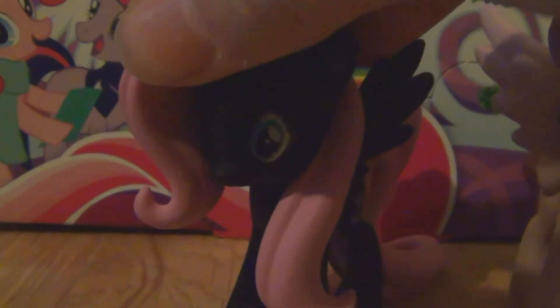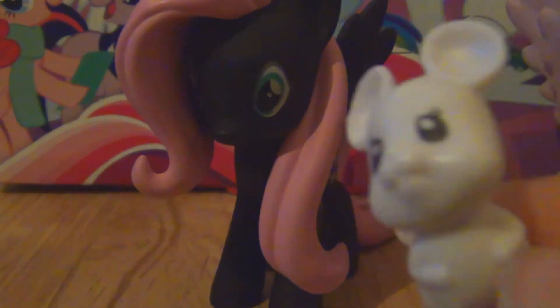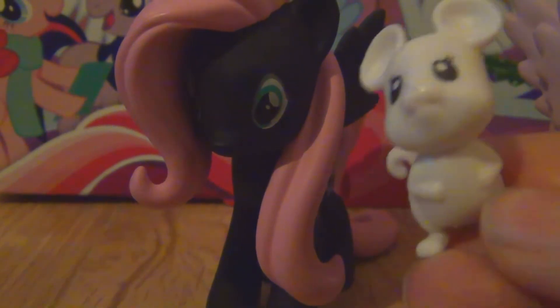Hi guys, it's Fluttershy and Twilight Sparkle! Today we're coming here to open door number 17 from the My Little Pony advent calendar. Yesterday we got this cute little one. Now let's open door number 17!